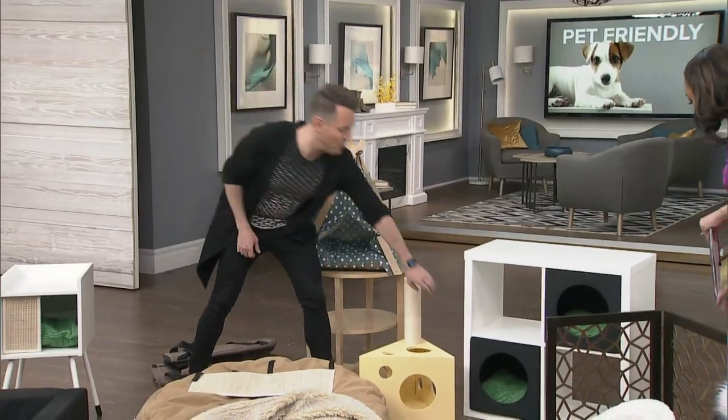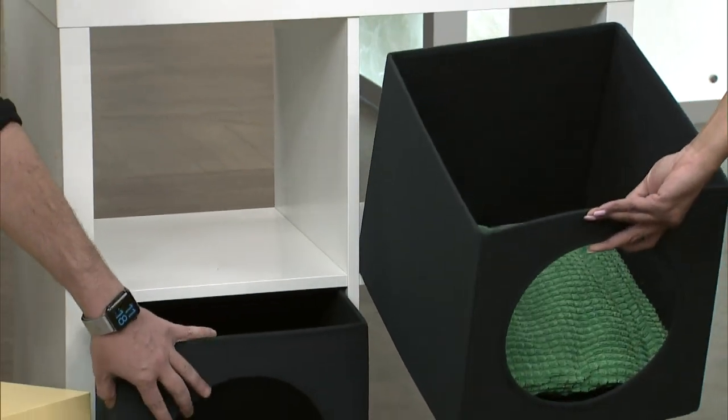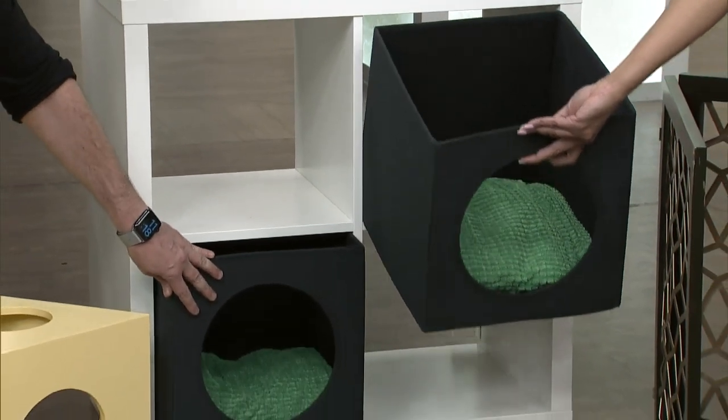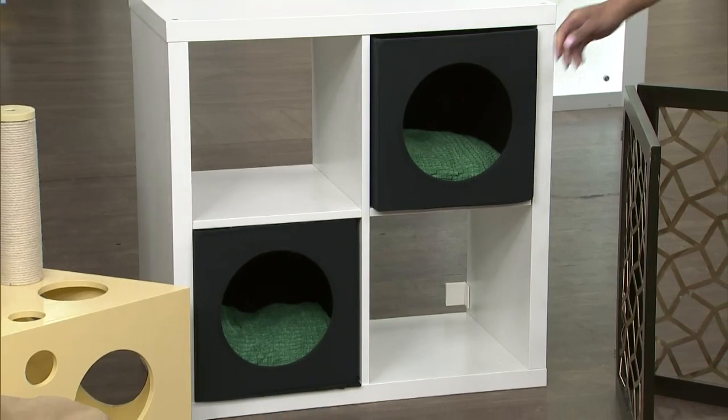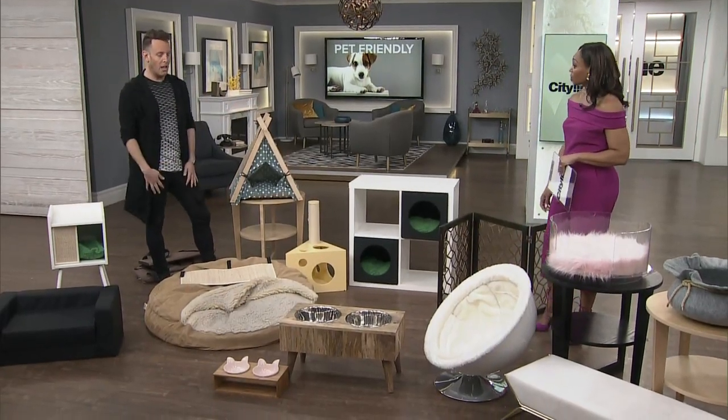This piece over here is a really well-known Ikea piece, but what they've done is built these pieces that retrofit right into your existing furniture. You can actually use them for a cat or a small dog. They can hop in through the front, and the fact that it's a retrofit means you're doing double duty on your piece of furniture, which is really great.